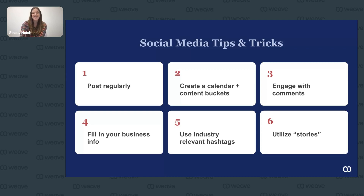Finally, number six: utilize stories. Stories show up at the top of your Facebook or Instagram feed and disappear after 24 hours. Instagram and Facebook stories have a higher engagement rate than traditional posts and are shown to more followers. You can post daily to your story — it's great for reposting customer content. And utilize video, because 96% of people feel that video is important and valuable in making a purchasing decision.